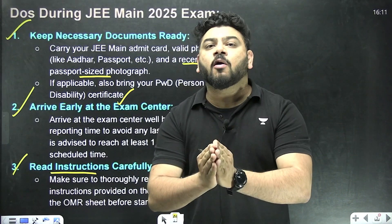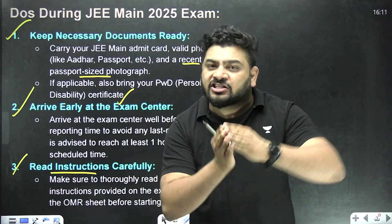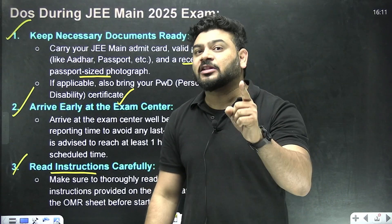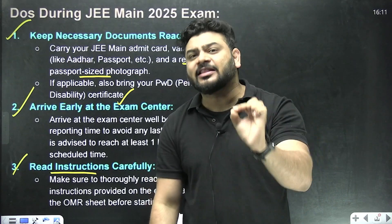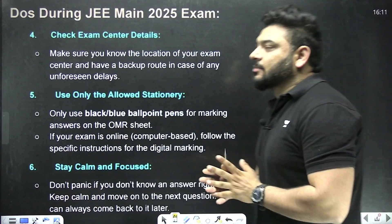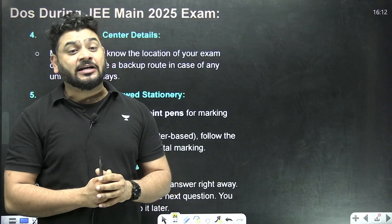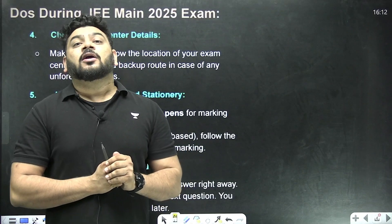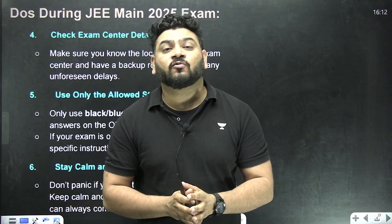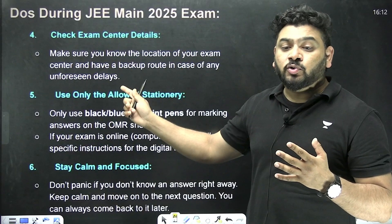Read all the instructions very carefully. Although we all know the rules and how to attempt the examination, and they haven't changed much in the past few years, we must read them carefully at least once. Also, check your exam center details — my suggestion is to visit your exam center at least a day before so you don't face any rush on the main day.